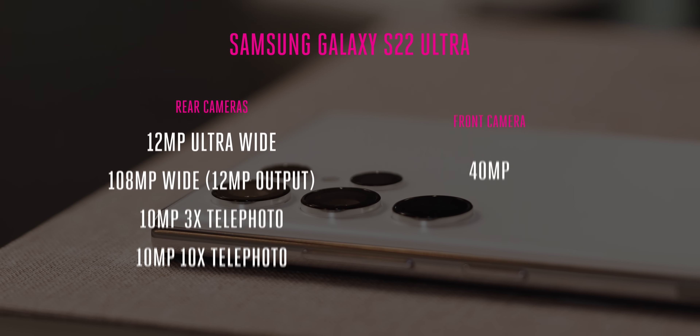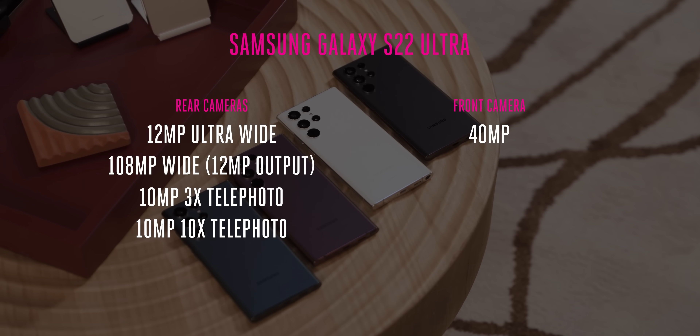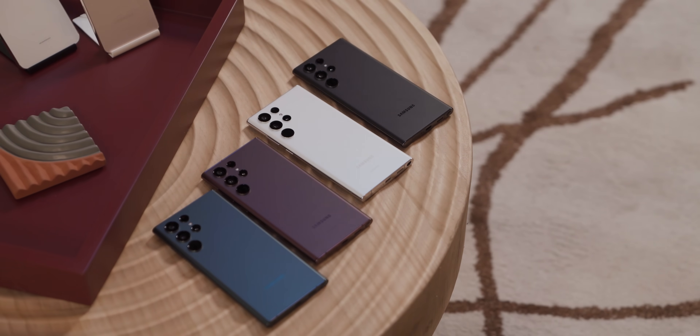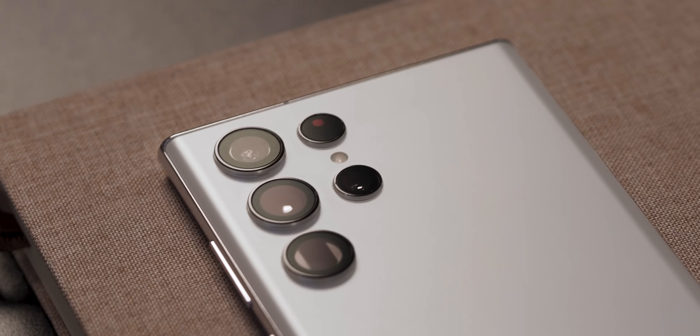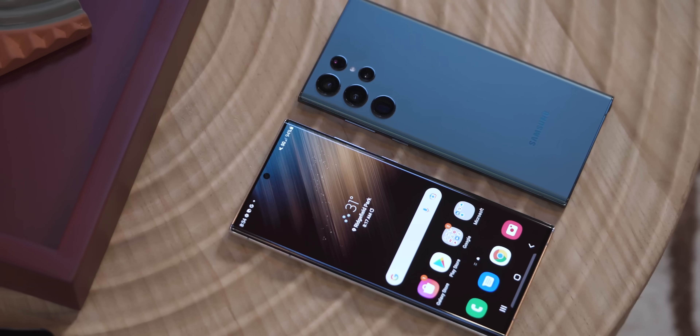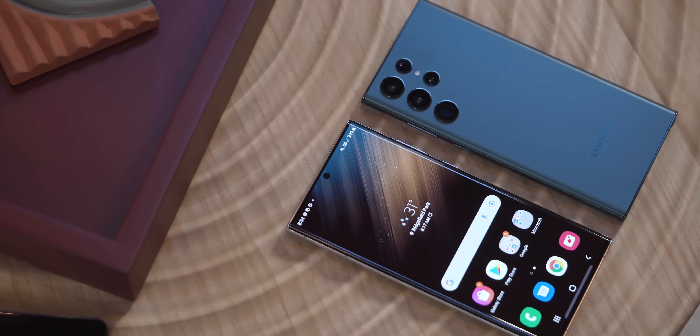For the main camera, Samsung is using a 108MP f/2.2 sensor that's larger than the S21 Ultra's, still pixel binning all that data down into 12MP files. The telephoto camera still offers 10x optical zoom and the gimmicky 100x space zoom that's more of a stunt than anything else. There is also a secondary telephoto lens with 3x optical zoom and a faster f/2.4 aperture for portrait shots.